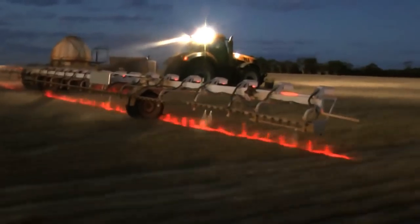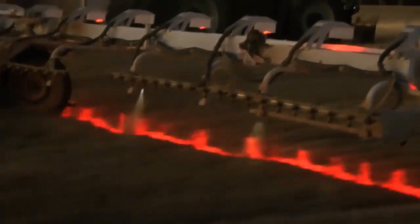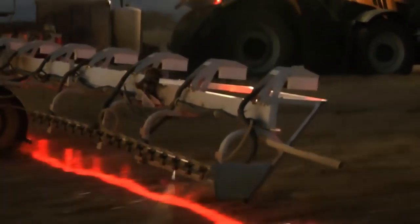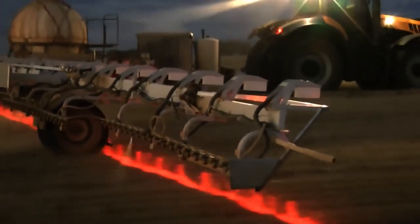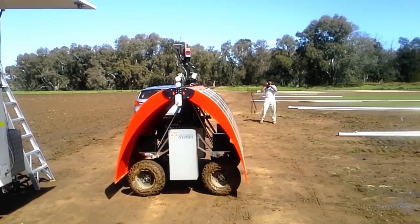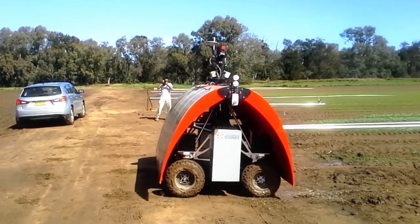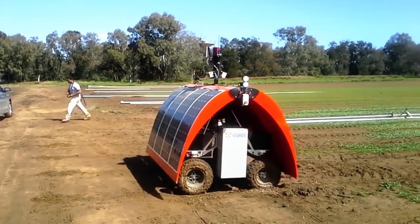This is known as precision farming, and see here how the lasers on this tractor can detect the presence of weed to only treat affected areas. And this is the Ladybird Rover, a working solar-powered prototype that conducts autonomous farmer surveillance methods, mapping and weed detection.